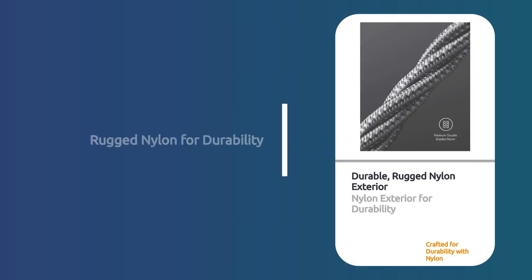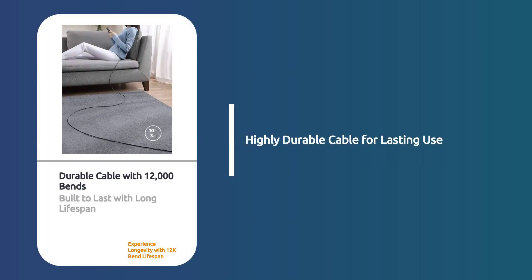Crafted for durability, it features a rugged nylon exterior. With a 12,000-bend lifespan, this cable is built to last.